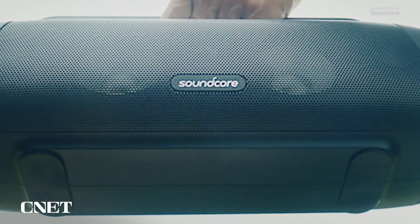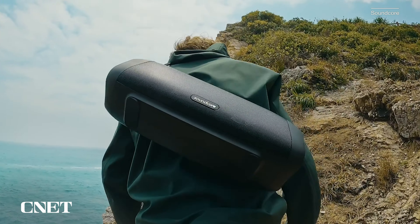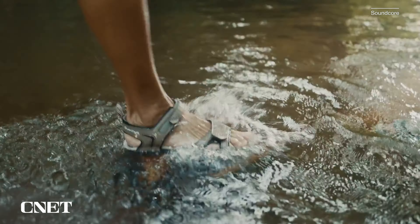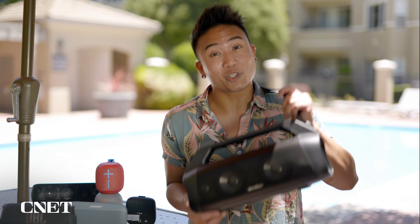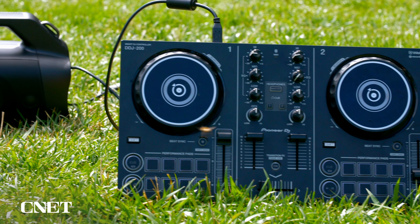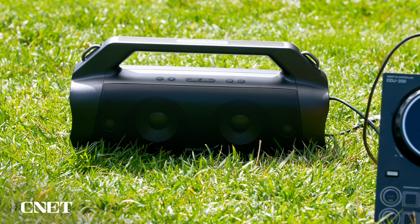The battery life is also really impressive, offering 20 hours of playtime. One of my favorite features of the Charge 5 is the built-in power bank, meaning you can charge your phone directly from the speaker — perfect for someone who's usually the go-to DJ but always forgets to charge their phone. My only gripe is its bulky design, which can be an awkward fit for smaller bags and is a bit too big and heavy to carry around all day handheld.